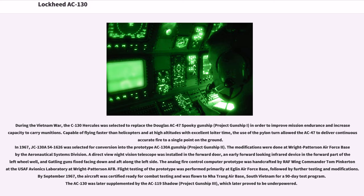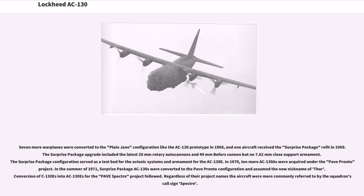Seven more warplanes were converted to the plain-jane configuration like the AC-130 prototype in 1968, and one aircraft received the Surprise Package refit in 1969. The Surprise Package upgrade included the latest 20mm rotary auto cannons and 40mm Bofors cannon but no 7.62mm close support armament. The Surprise Package configuration served as a testbed for the avionic systems and armament for the AC-130E. In 1970, ten more AC-130s were acquired under the PAVE PRONTO project. In summer 1971, Surprise Package AC-130s were converted to the PAVE PRONTO configuration with the new nickname Thor, and conversion of C-130s for the PAVE SPECTRE project followed. Regardless of their project names, the aircraft were more commonly referred to by the squadron's call sign, SPECTRE.